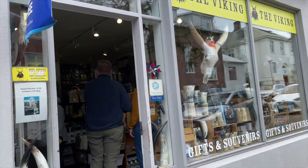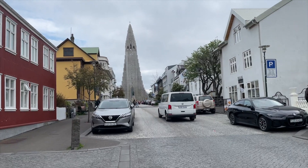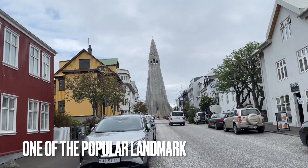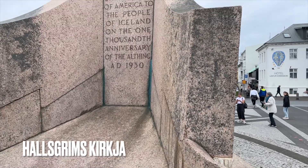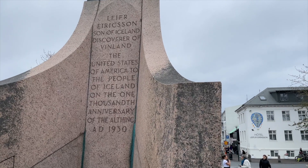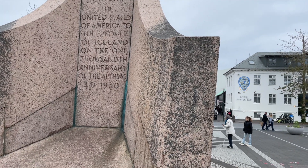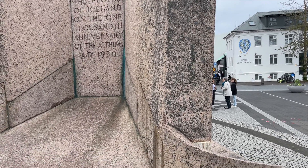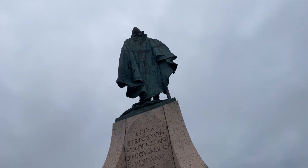It's called Hallgrímskirkja — it's a cathedral of the Lutheran church. Look at that building there towards us — that is where we're going. Hallgrímskirkja. I find it a little bit difficult to pronounce. Bear with me, because I am not always so good at saying Icelandic words, even though I've been here for such a long time.